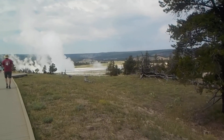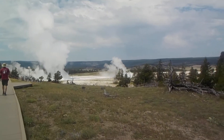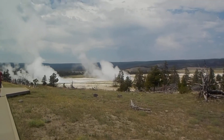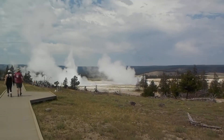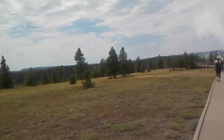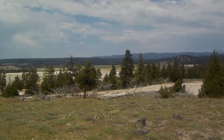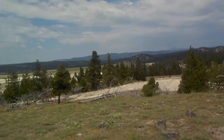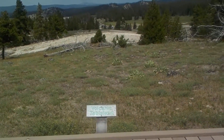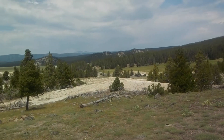This is a geyser! You can hear the splashes of water. It's steaming because it's hot. We are in Yellowstone National Park — volcanic tableland, the majestic Yellowstone Mountains.